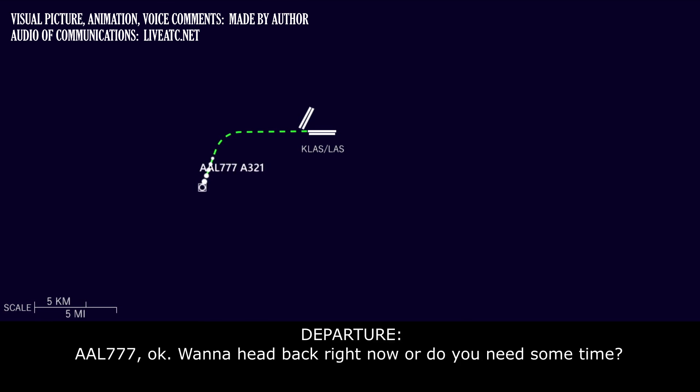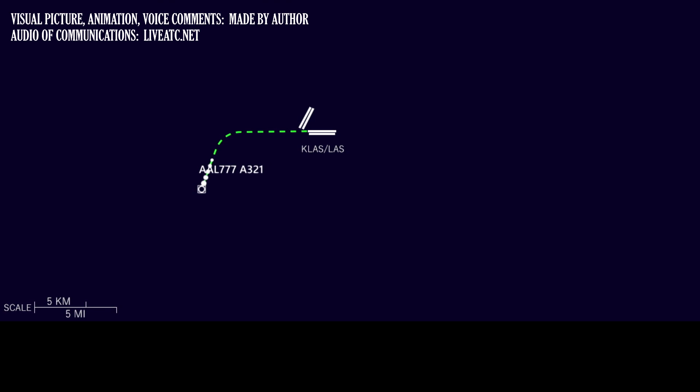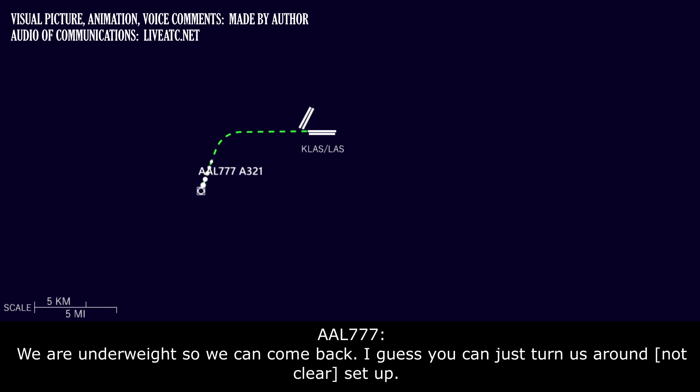American 777, okay — do you want to head back right now or do you need some time? We're underweight so we can come back. If you can just string us back around, we'll be set up.